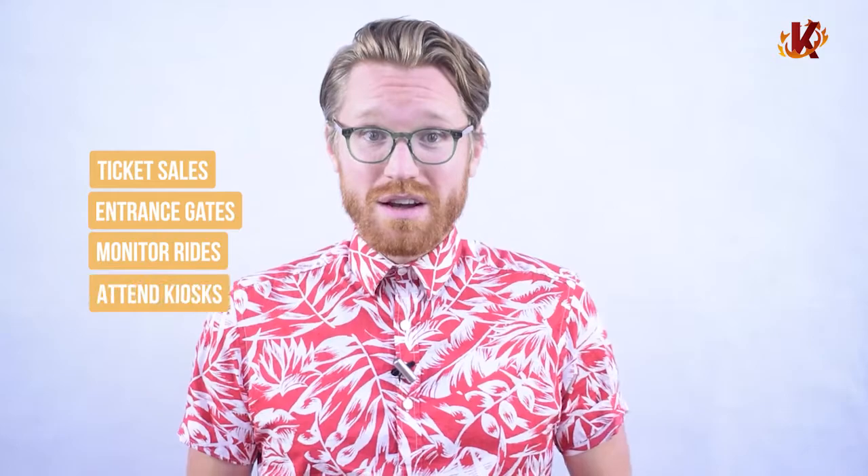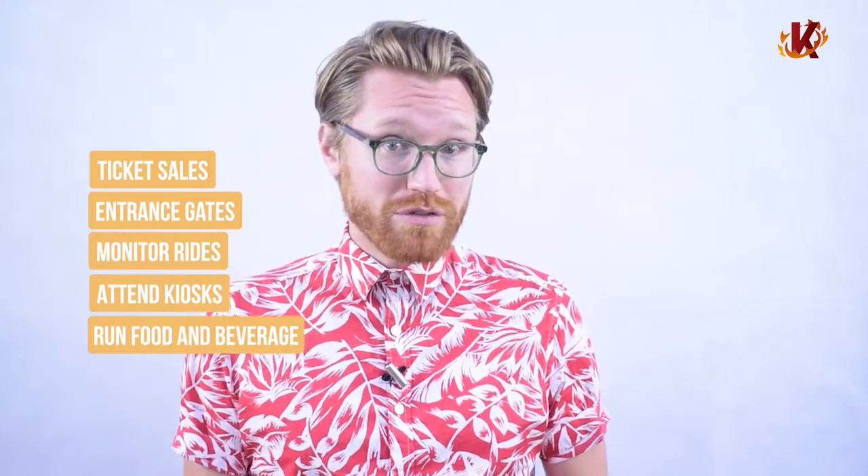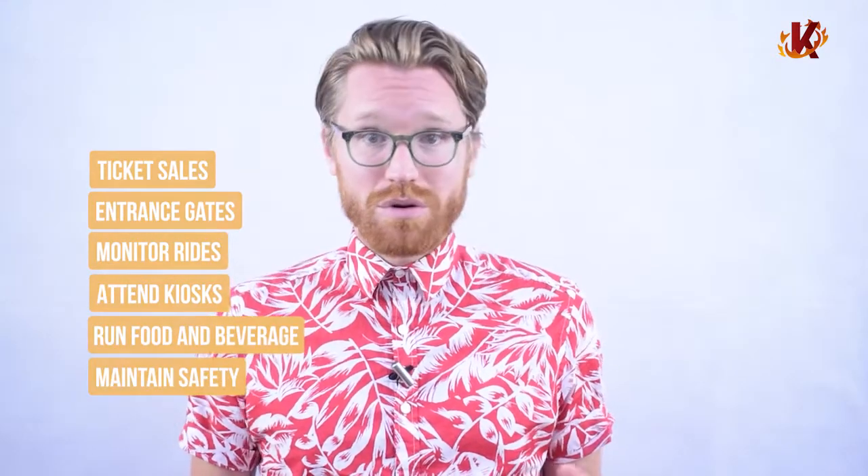Hello, and thanks for checking out Corona's Amusement Park POS system. Running a theme park is a hectic job. You have to keep track of ticket sales, manage the entrance gates, monitor the rides and attractions, attend kiosks and game stations, run food and beverage services, and maintain safety and order throughout the park. Every day is an adventure, so it's important that you have the proper support. That's where we come in.